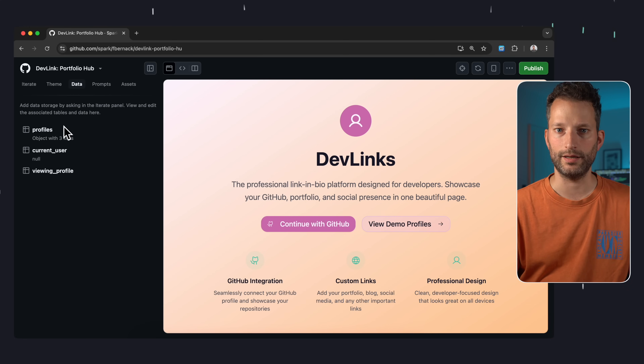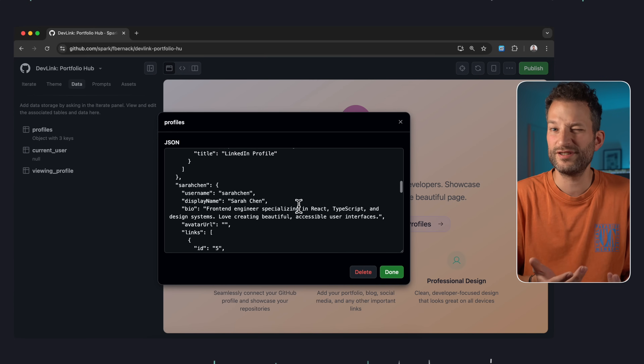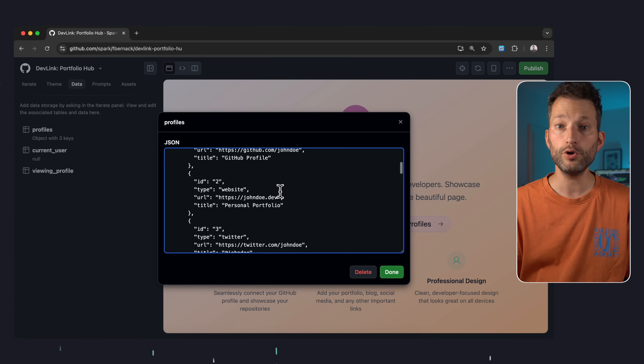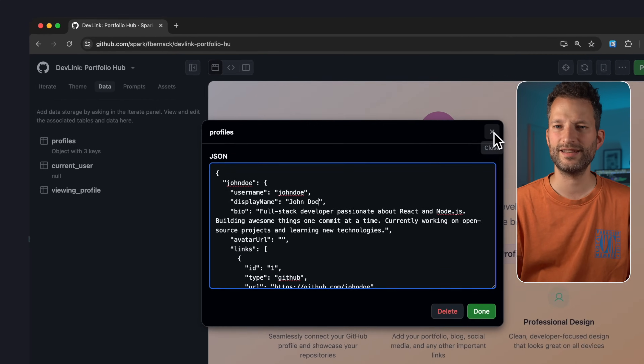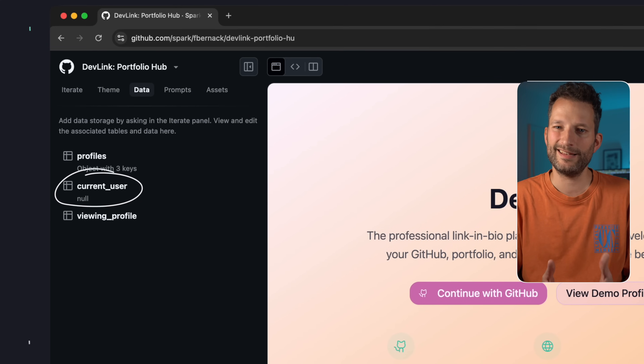The third tab is called Data, and that's interesting — it looks like there's a way to store data. Some level of persistence seems to work. The three demo users are also stored here. And there's a current user value, which is interesting. It kind of sounds like it has laid the groundwork for some sort of session. However, it shouldn't be saving a single current user for everyone — that'd be impractical.